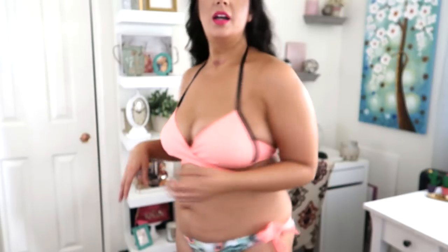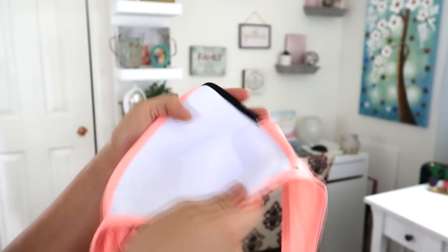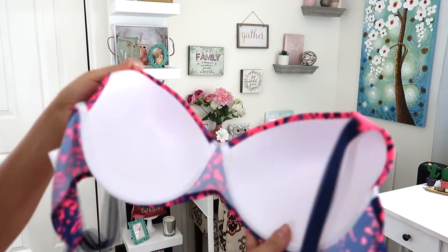I probably need to go up a size in the top. And who else has had a belly button ring? I apologize if you're going through that phase right now — we all do. Let me show the inside of the cups, which are actually pretty cool. There's no underwire, but it's formed and has a little lip — exactly what I'm looking for. If this were the right size it would be really cute. Here is the inside of the first swimsuit for comparison: it has the underwire and formed chest cups.